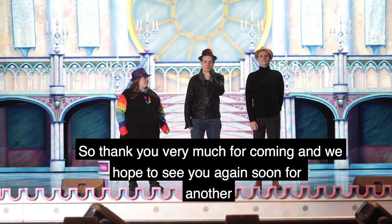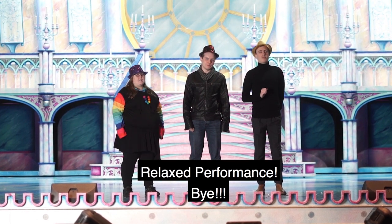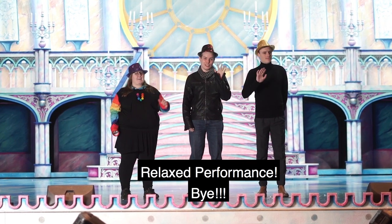So thank you very much for coming, and we hope to see you again soon for another relaxed performance. Bye!